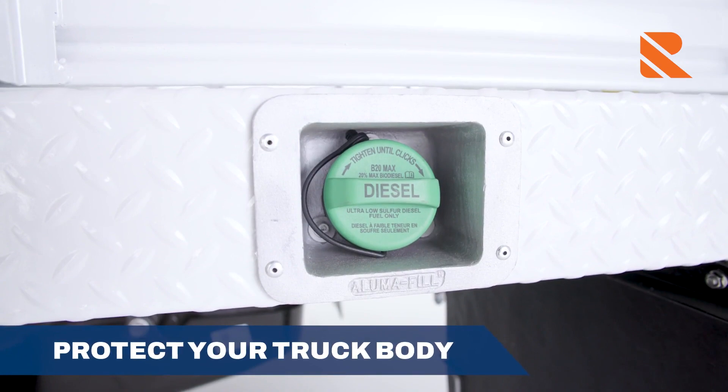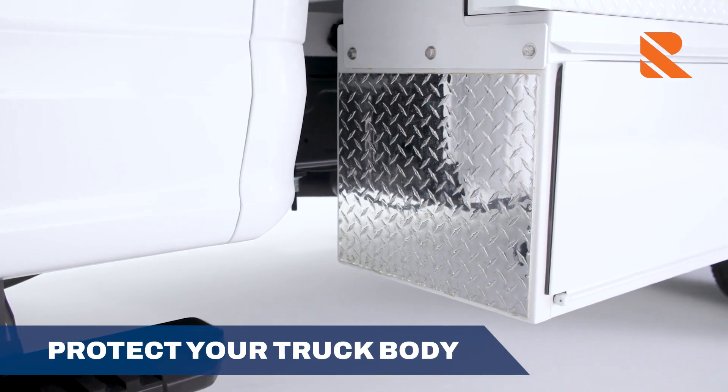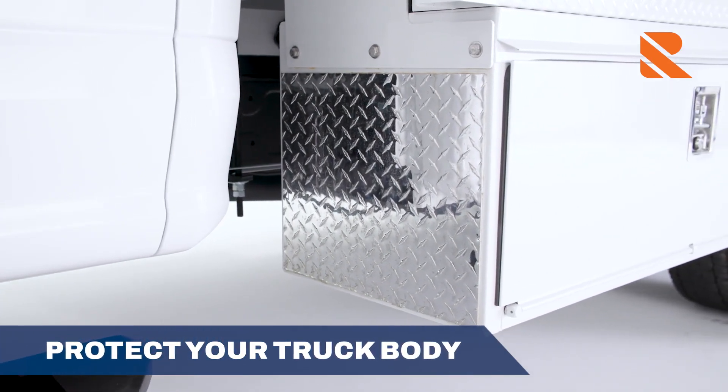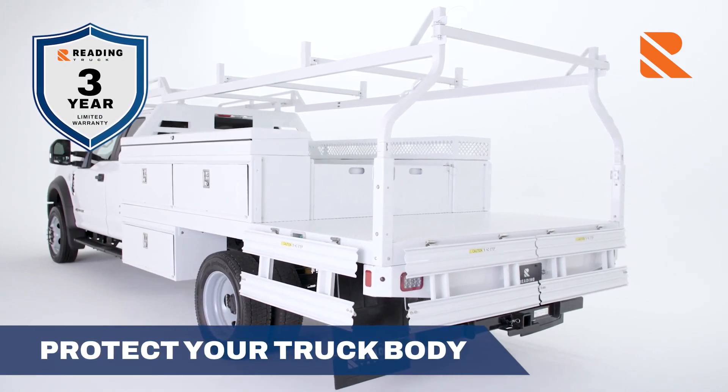Our Alumifil fuel receptacle protects the finish from accidental nicks and scratches from a nozzle. Gravel guards shield the truck's panels by keeping road and job site debris from causing dings, scratches, and dents. A three-year warranty covers the contractor body, giving you lasting peace of mind.